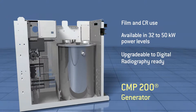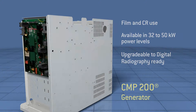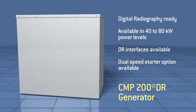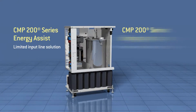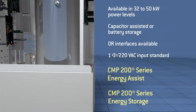CMP200 for film and CR radiographic systems with high-frequency output power up to 50 kilowatts. CMP200DR for digital radiography systems with high-frequency output power up to 80 kilowatts. CMP200 energy assist and energy storage for radiographic systems in limited or intermittent line environments.